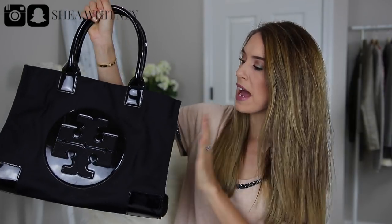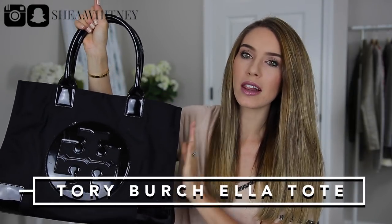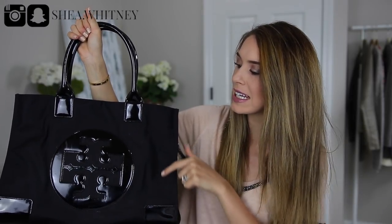The first tote I'm going to talk about is the Tory Burch Ella Tote, and this retails for $195. The measurements are 13 inches high, 17 inches across, and about five or six inches wide.